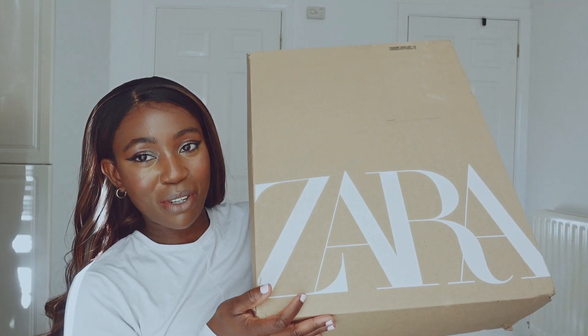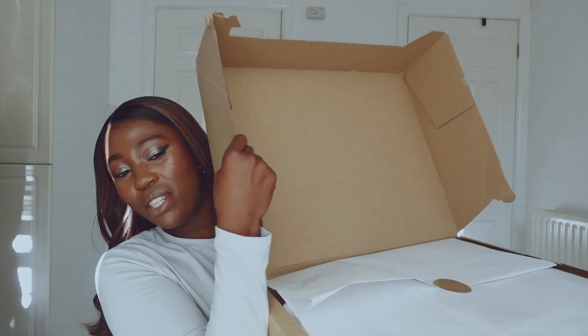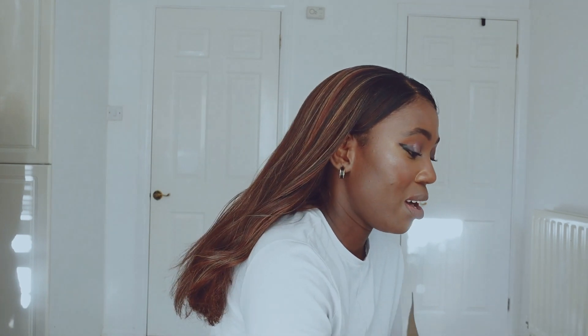Here is my box — it was actually open when it arrived, which was surprising since it came sealed. This is my first time ordering shoes from Zara; I don't think I've ordered from them since my university days, a couple of years ago.